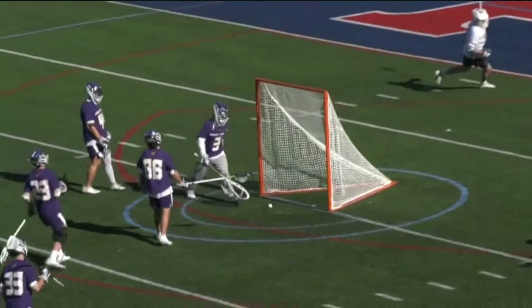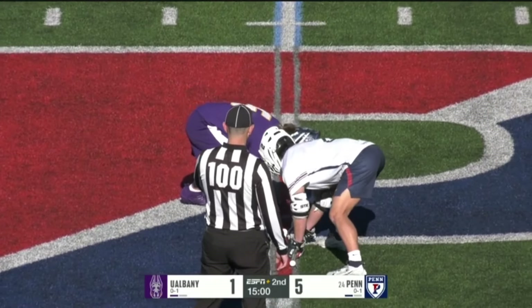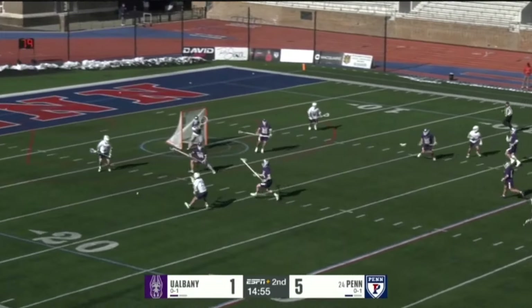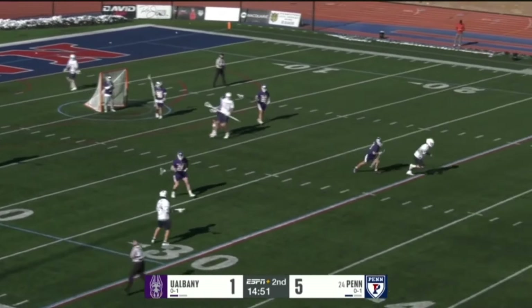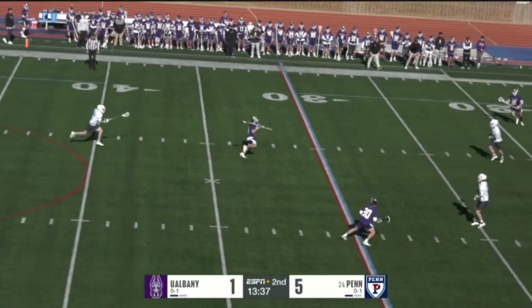Good face-off, good transition, Gabe Fury. Second quarter just about to get underway. Costanzo comes up with a clean face-off win. He's scored already, trying to find Smith. Didn't work, but Danolo was there. And now Penn's offense getting set up. This UAlbany defense has bent a couple of different times.